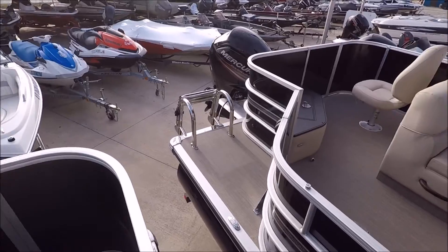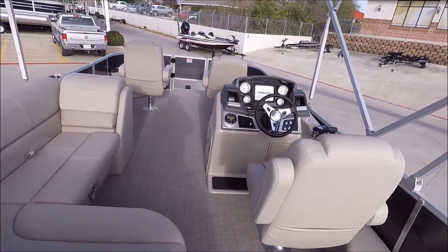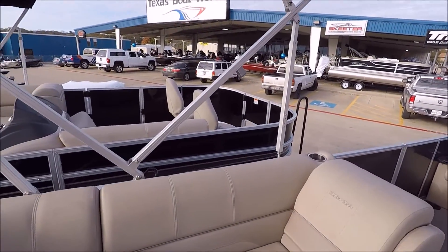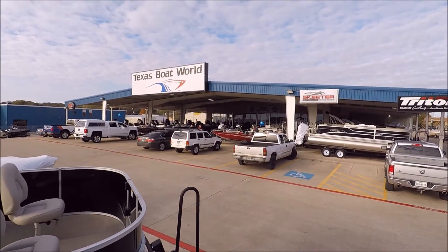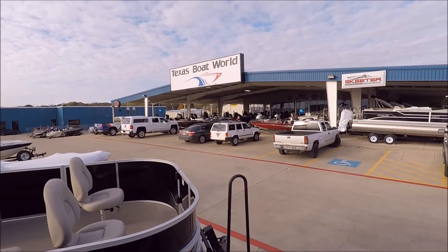Stainless steel boarding ladder. Ladies and gentlemen, if you get a chance to come out here and check these boats out, we're going to have some specials running for the whole month of December and January. While most boat dealerships are spending money on boat shows, we're going to have it right here in-house at Texas Boat World. We're going to be offering you guys the same discounts of any dealer in the country at a boat show.